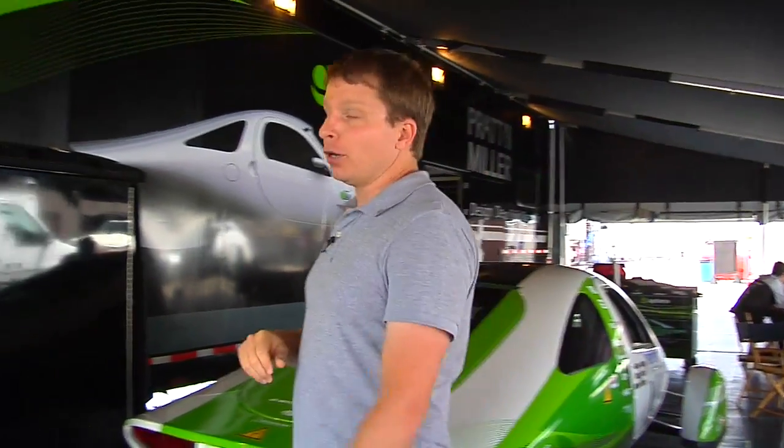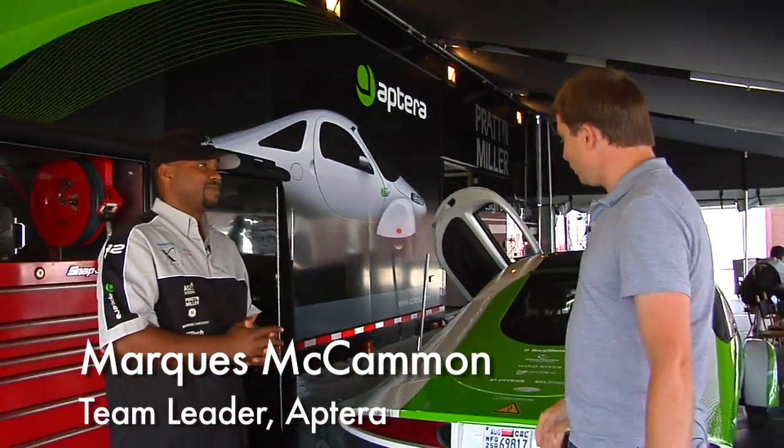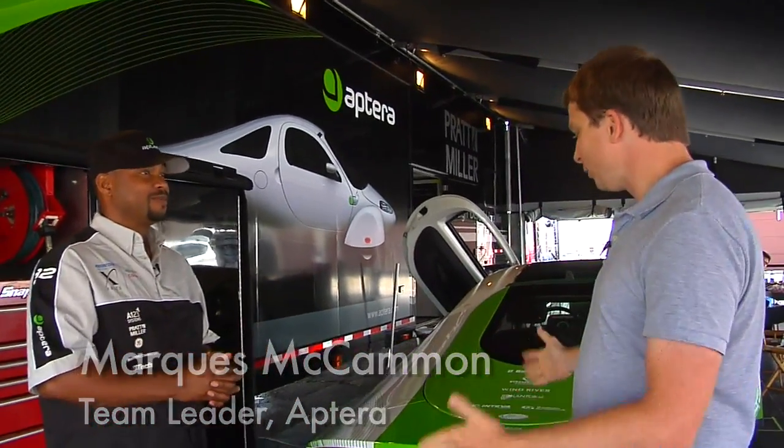Damian Somerset here at the Automotive XPRIZE with Marcus McCammon from the Aptera team. You certainly have one of the more distinctive-looking vehicles in the competition. Tell me a little bit about it.